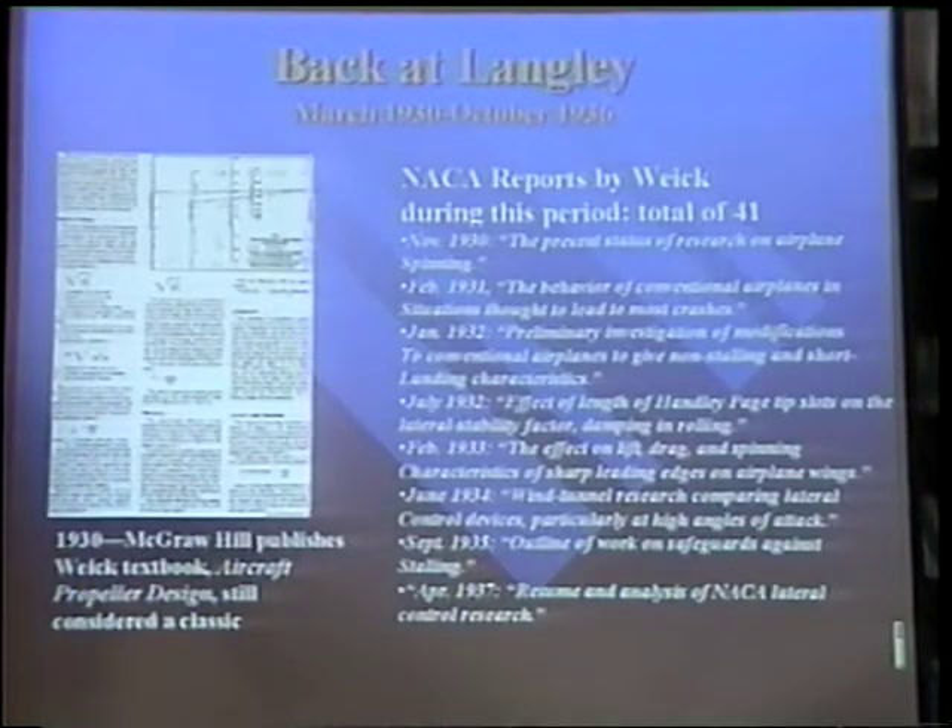Back at Langley from 1930 to 1936, Wyke was the author of 41 reports on airplane stability, dealing with airplane spinning, crashes, anti-stalling design, short landing characteristics, the effect on lift, drag, and spinning, the characteristics of sharp leading edges on airplane wings, and wind tunnel research on lateral control devices.